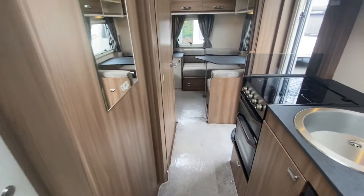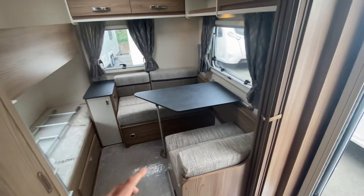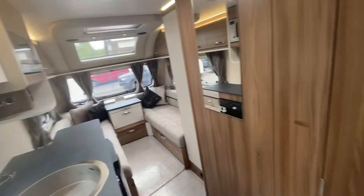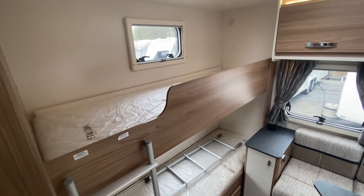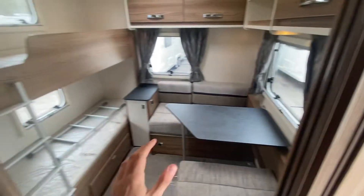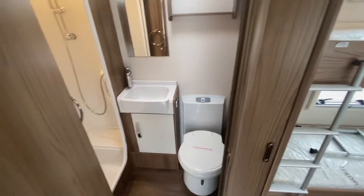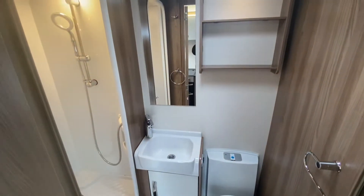Moving to the back — this is a six-berth — you've got a really nice dinette area you can use as a chill-out zone. The kids can have their area and you can have yours. You've got fixed bunks which children love, and smaller adults too. There's a nice partition separating this area from the other, and in the centre you're greeted by a fantastic centre washroom with loads of space.